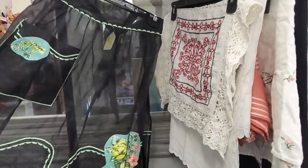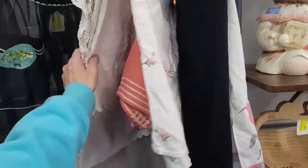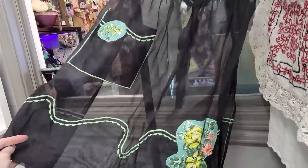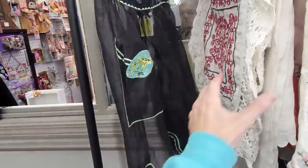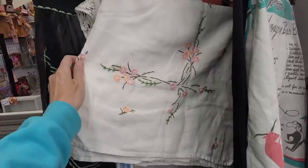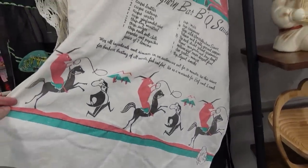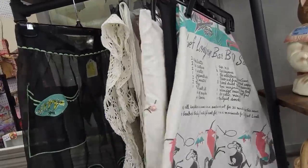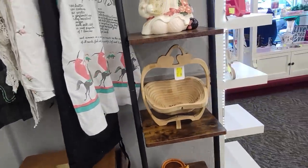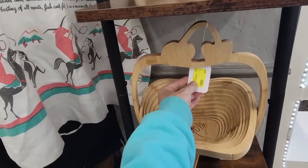Over in the linens I feel like these really adorable aprons aren't getting the love they deserve — actually it looks like we sold the other ones! This is the last apron we have left over here. I'm always happy to run linens because we get a lot of them. Maybe I'll do a little pop-up linen sale — some vintage, some more common pieces. Here's another one of those baskets, it's been here a couple of weeks.